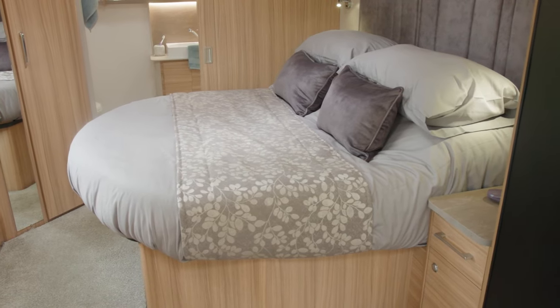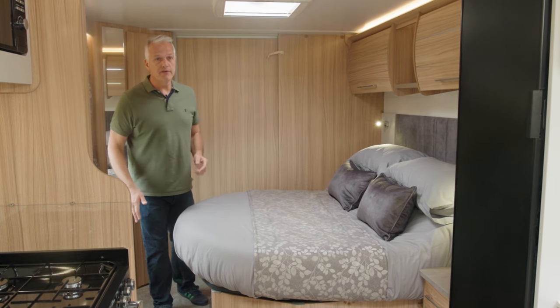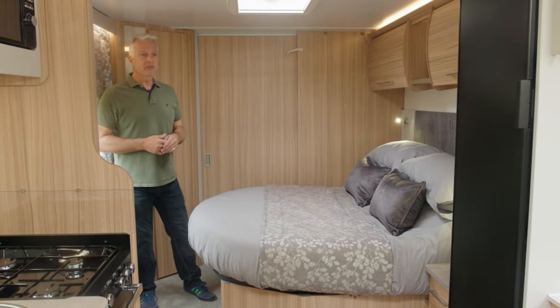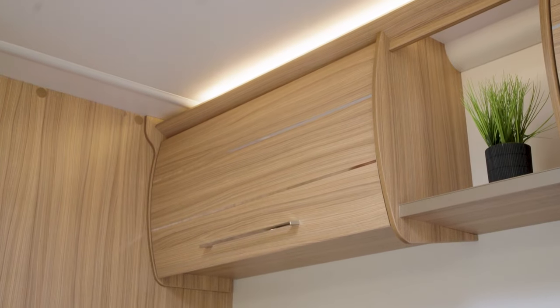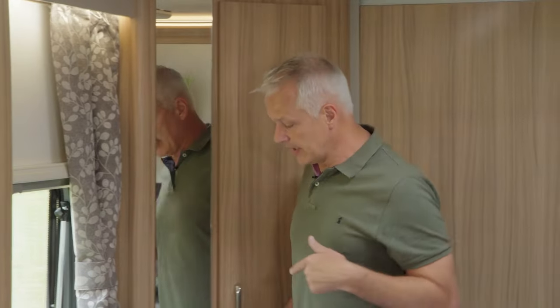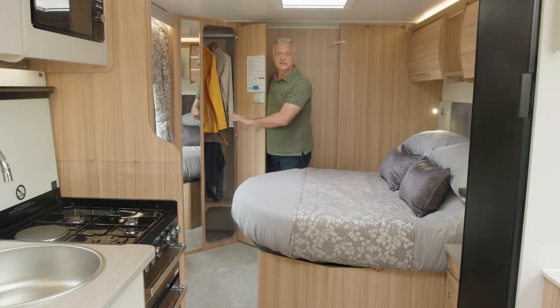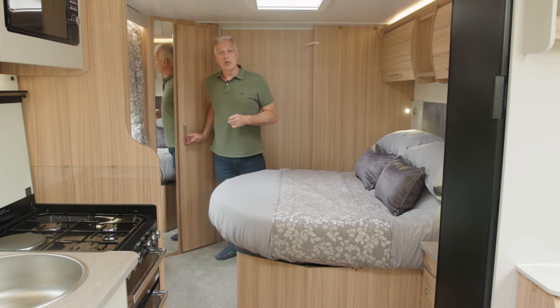The bedroom has a large king-size transverse island bed, which has two modes — day mode and night mode. It's currently in day mode with the bed pushed back, which gives you plenty of space at the foot of the bed for walking around. In night mode, it pulls out to give you that much more sleeping space. There's also plenty of storage in the bedroom — lockers above with handy bedside units either side of the bed. Just behind is a large wardrobe with full-length hanging, lots of shelves inside, and the all-important full-length mirror.